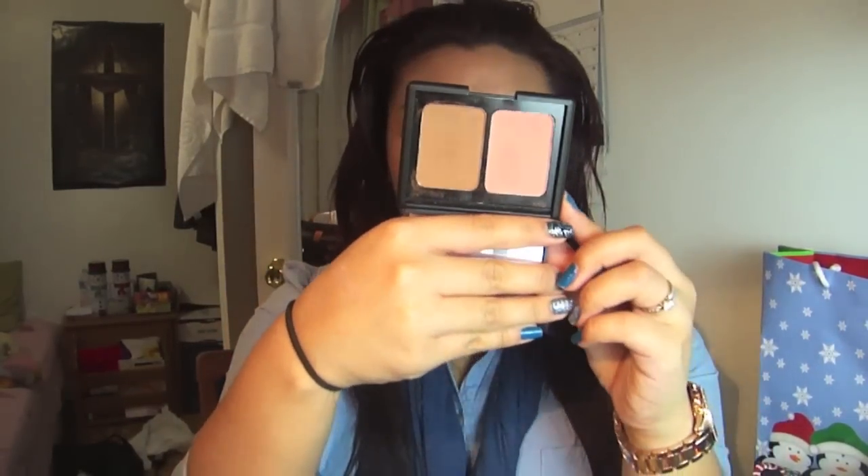I also bought two blushes — well, if you count the contour and blush palette. The regular blush I got is in Candid Coral, which is a very coral-pink. I haven't used it yet, but I know a lot of people love it. The contour and blush kit I got is in Saint Lucia — it looked really pretty on my skin tone.